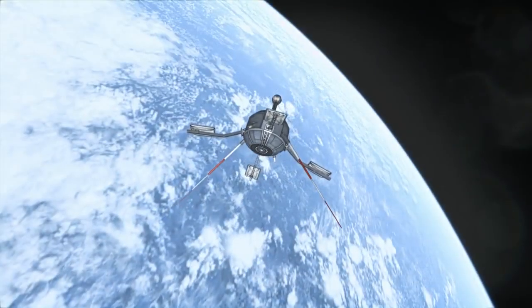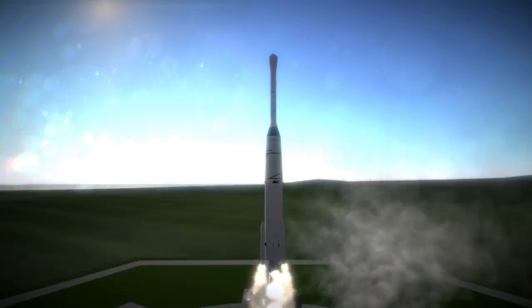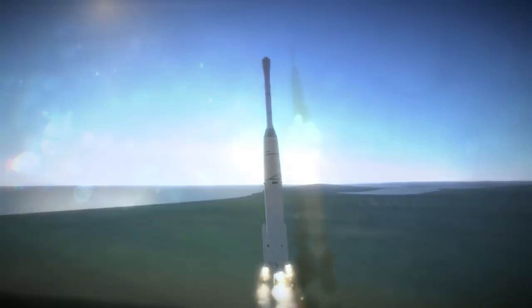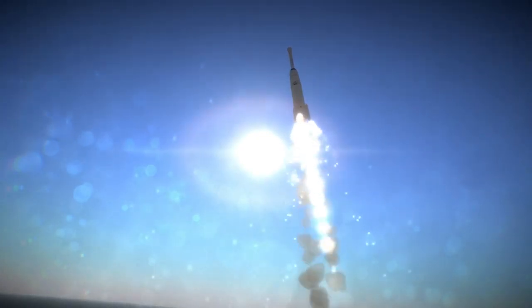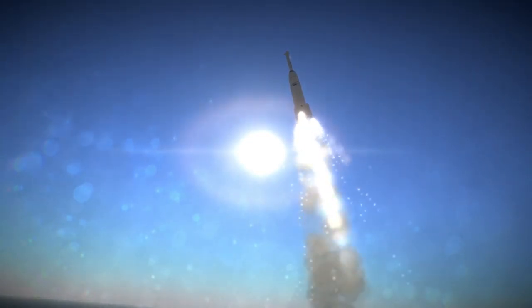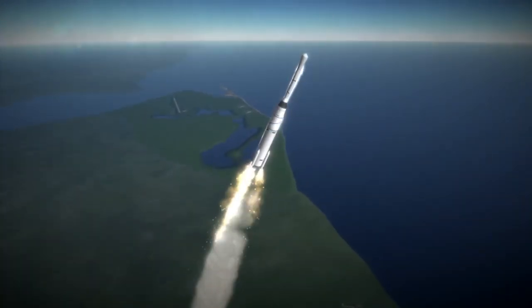In 1962, the Delta stage was combined with the upgraded DM-21 Thor from the Thor Abel-Star to make the Delta A. It made just two launches before they upgraded the Delta engine to an AJ-10-118D with red fuming nitric acid, getting 272 seconds ISP and burning for nearly 3 minutes. This carried the first attempts at a geostationary satellite, Syncom 1 and 2 — that was Delta B.